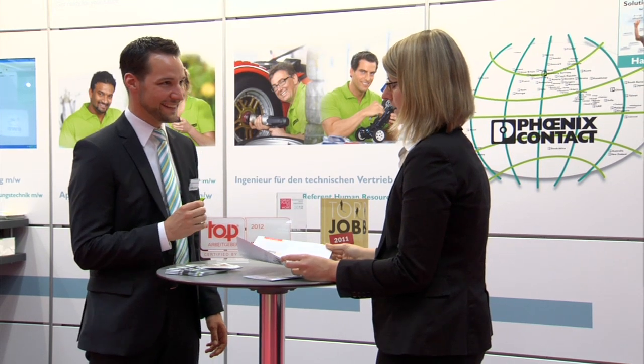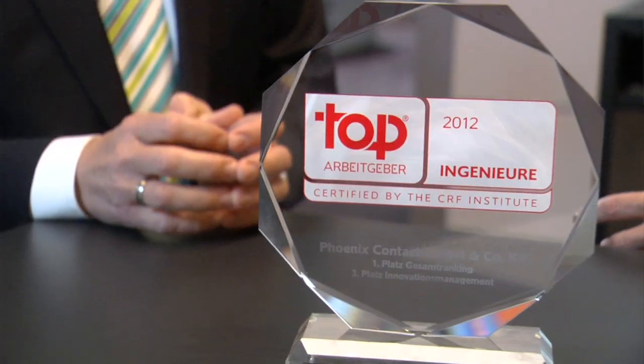Phoenix Contact is the number one employer for engineers in Germany, according to a new study by the Corporate Research Institute. The independent body awards companies around the world for outstanding human resource management, with results announced every year in time for the Hanover Trade Fair. The award is important for recruiting staff and winning the confidence of new engineers we wish to employ in large numbers this year. It is also necessary to commit highly motivated engineers to the company so that they are proud to be working for Phoenix Contact, and so that people enjoy working with us.